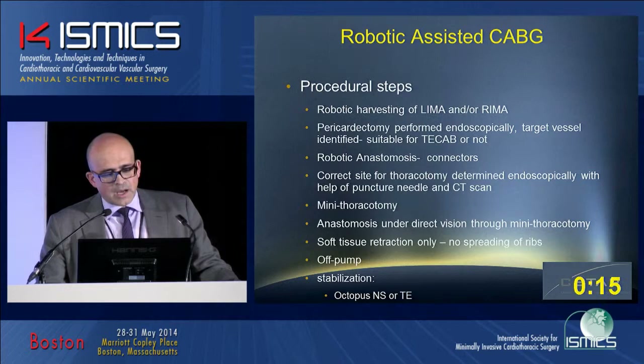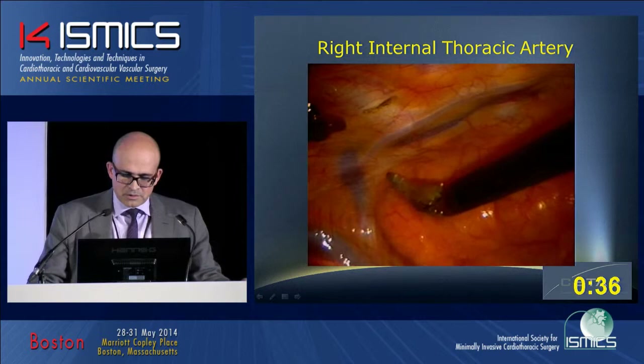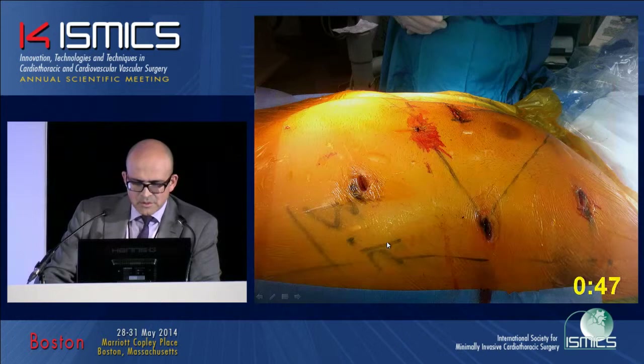Our procedure steps were consistent: we performed robotic harvesting of the LIMA and then opened the pericardium. If patients were suitable for robotic anastomosis, we performed the robotic anastomosis. If not, we performed a thoracotomy and a hand-sewn anastomosis through direct bypass. We used endoscopic stabilizers and performed the anastomosis through a small incision.